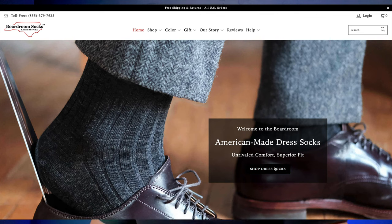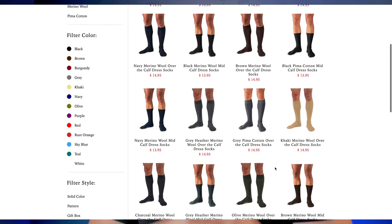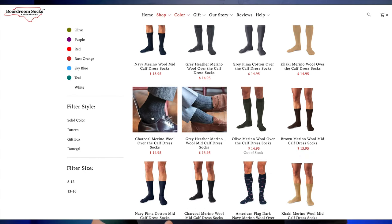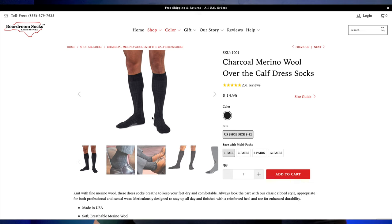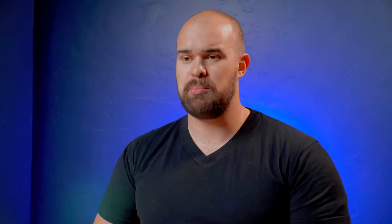Socks are important when you are wearing a dress shoe. My favorites are boardroom socks — they go up over your calf and are 100% merino wool, though you can get blends or cotton if you want. My favorites are the wool ones, and they need to be long enough to help keep your shirt tucked in. Stick around and we'll talk about that.